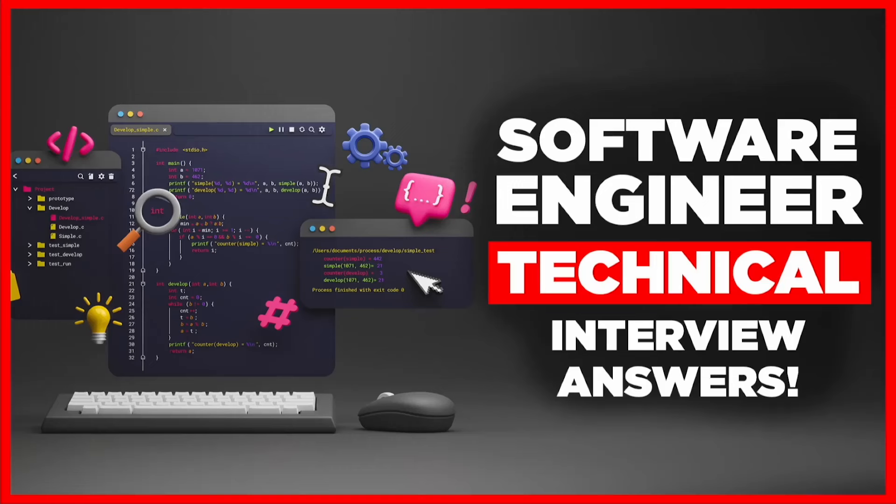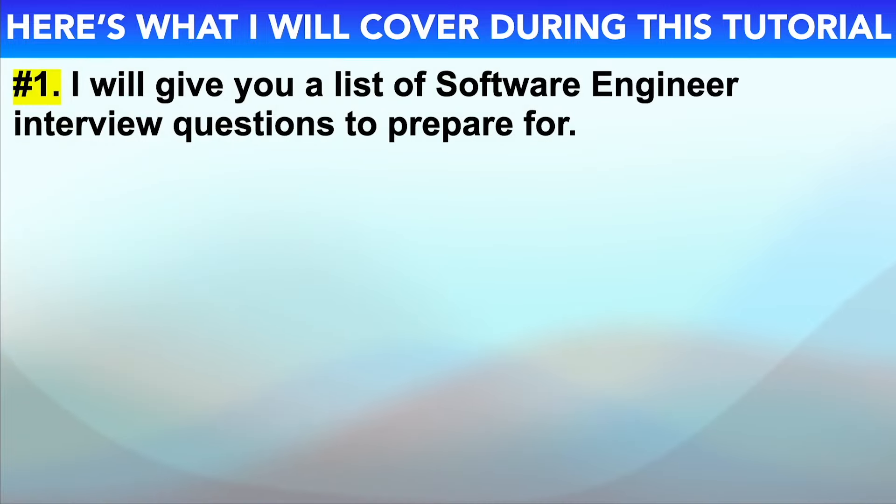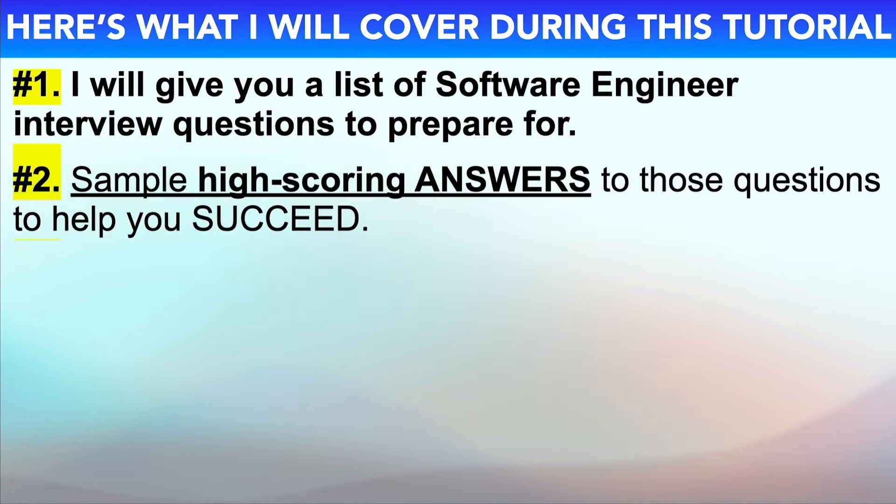My name is Joshua Brown from the interview training company HowToBecome.com, and in this presentation I will teach you how to pass your software engineer interview. So if you have an interview coming up for any software engineering role, then please make sure you watch this video from start to finish because I promise to make you the standout candidate.